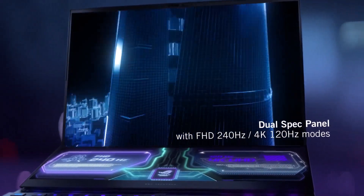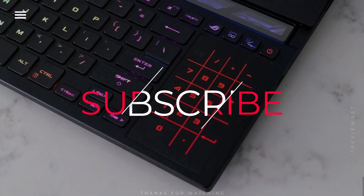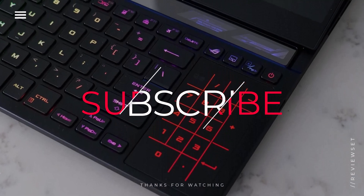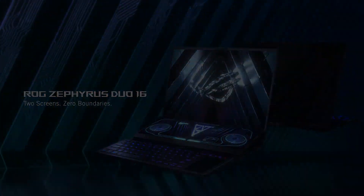Thanks for watching this video. Subscribe and hit the bell for daily helpful videos. Check the description for more info and prices. Leave a comment for assistance. Thanks for watching, and have a great day.